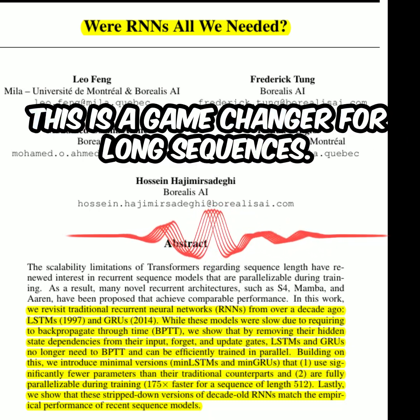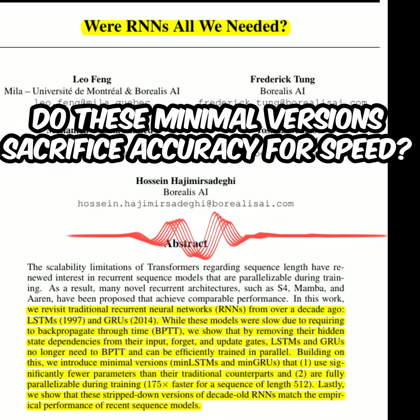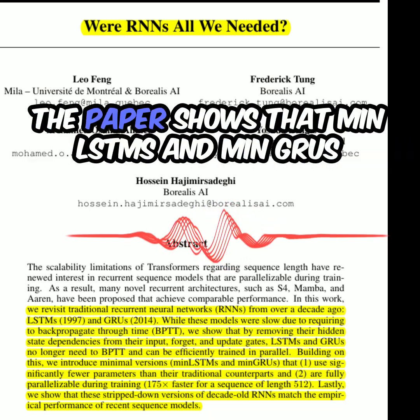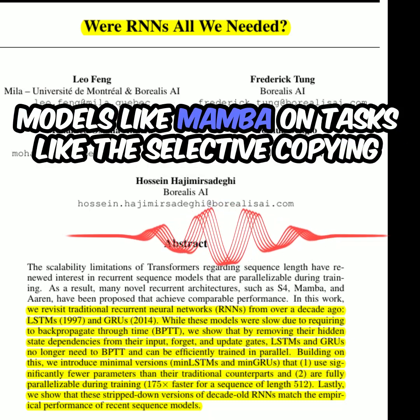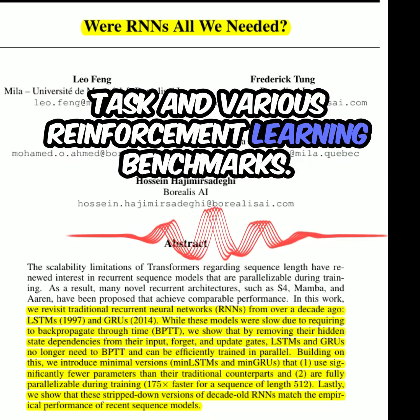This is a game changer for long sequences. And what about performance — do these minimal versions sacrifice accuracy for speed? Surprisingly, no. The paper shows that MinLSTMs and MinGRUs achieve comparable performance to recent state-of-the-art models like Mamba, on tasks like the selective copying task and various reinforcement learning benchmarks.